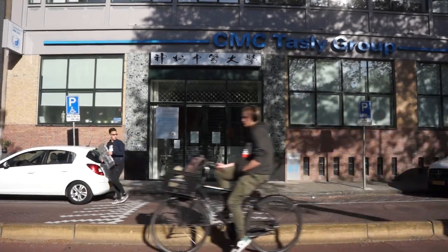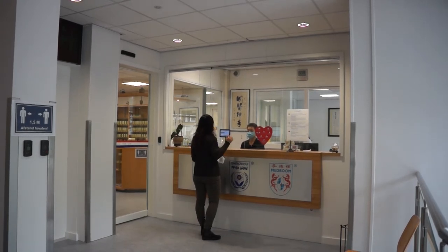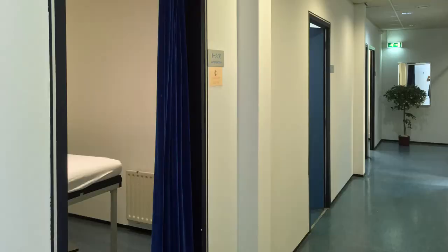Let's have a look inside. Entering the building you will meet our colleagues at the reception, taking care of patients and our students when they do their apprenticeship. Then you proceed to the clinic facilities with the pharmacy and several treatment rooms.